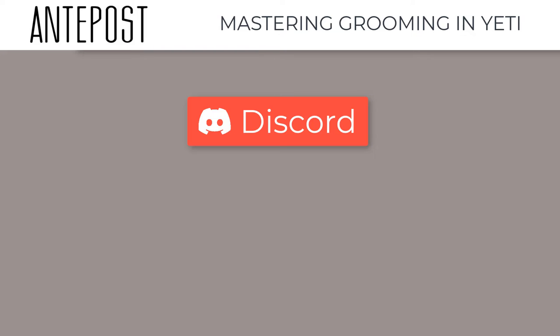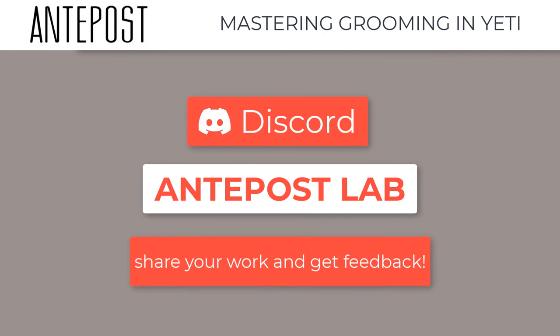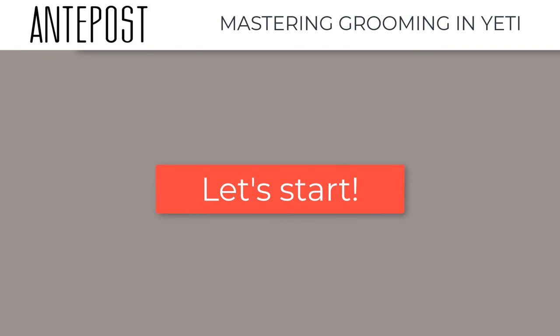You will also have access to a private channel in our Discord, Antepost Lab, where you can share your work and get feedback from us. So let's get started! We can't wait to share our experience with you and dive into the magic world of grooming.